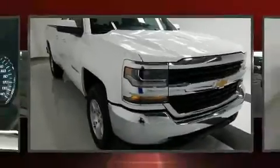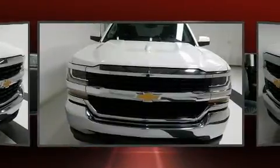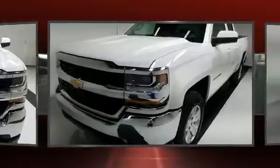Discerning drivers will appreciate the 2019 Chevrolet Silverado 1500. Under the hood, you'll find an eight-cylinder engine with more than 350 horsepower, providing a spirited yet composed ride and drive.